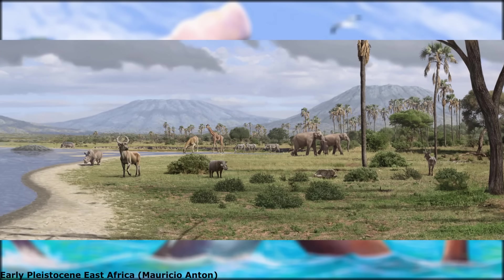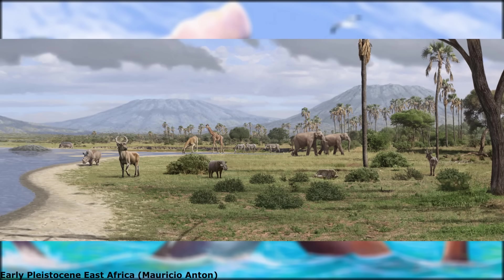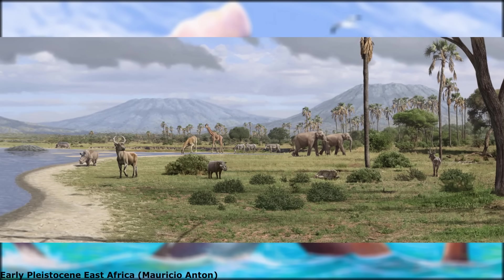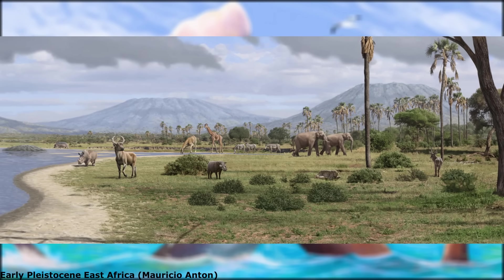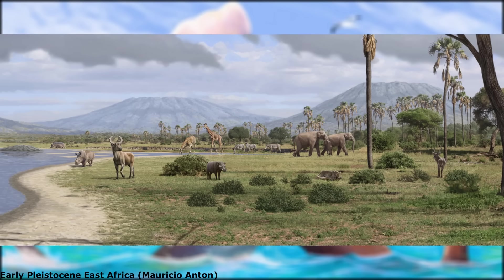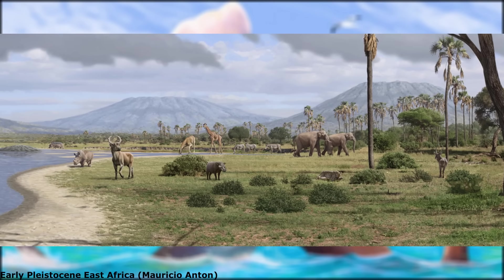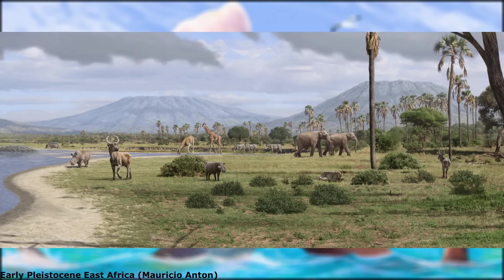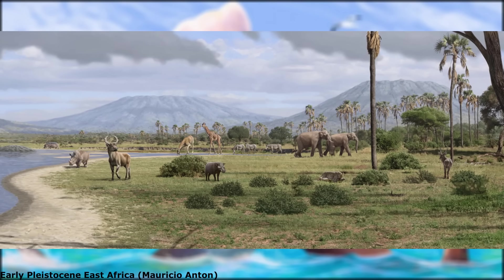The younger omoensis was found in the Shungura formation, living alongside notable animals such as Palaeoloxodon reki, a large elephantine that could potentially weigh up to 15 tons, the strange browsing Calicothere and Sivatherium, the huge baboon relative Dinopithecus, as well as the hominins Australopithecus and Paranthropus.